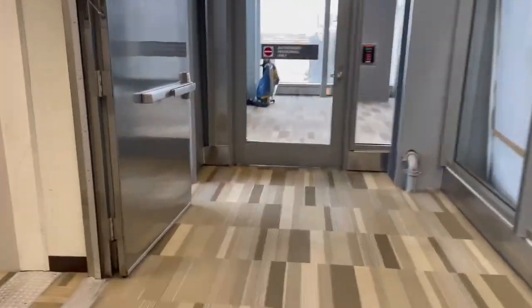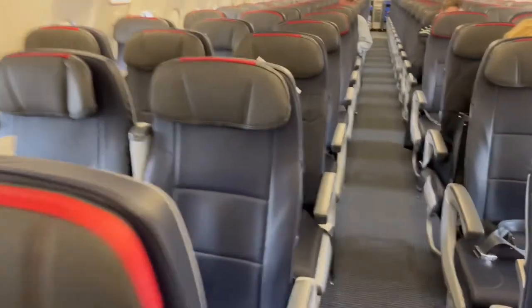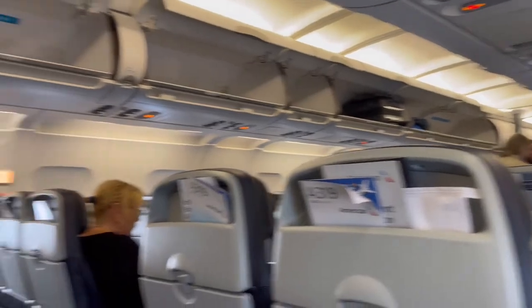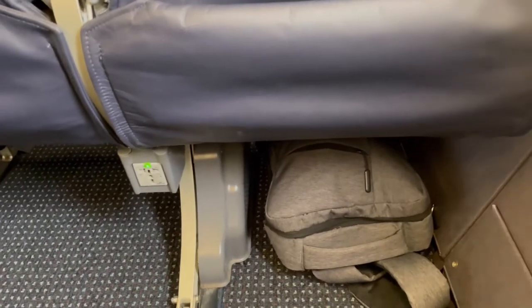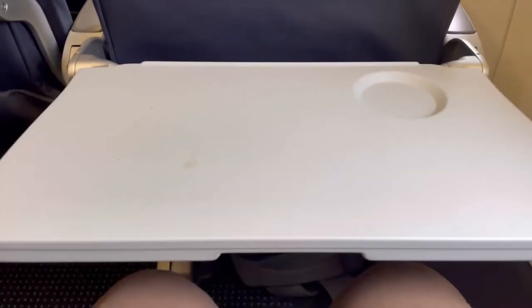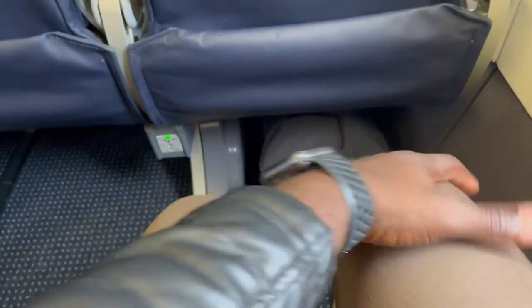Shortly it was time for us to board. We boarded as group 2. The cabin has two classes: first class with eight seats in a 2-2 configuration, and economy in a 3-3 configuration. We are sitting in row 14, which is an exit row, so there's great legroom. There's also storage space underneath, a charging port up front, and a tray table — which was a little dirty but not too bad. Lots of legroom between the seat and the one in front of you.